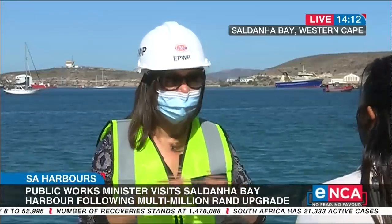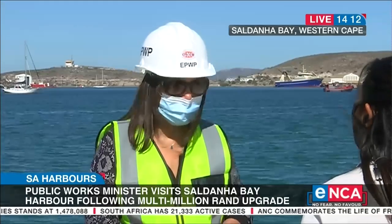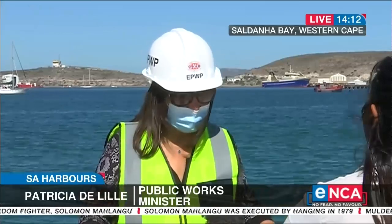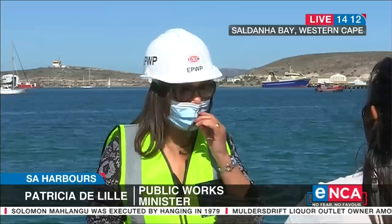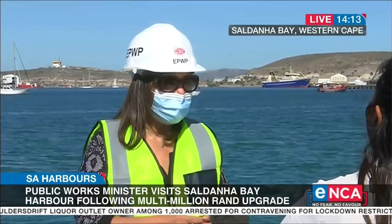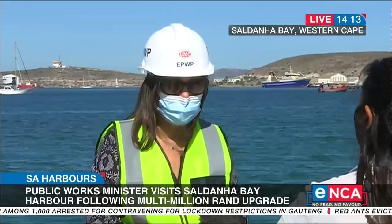The emphasis really is that the upgrading and maintenance of the harbours must be a catalytic project that can stimulate economic growth and thereby also create more jobs. How will the locals benefit from these upgrades here in Saldana Bay? So far we've spent 6.6 million of the 96 million rand, and we plan to employ more than 100 local people. Not only will they be employed, but they will also be trained in certain skills. And together with that training, when the bigger ships come in here for repairs and maintenance, it must be the local people who do that work.